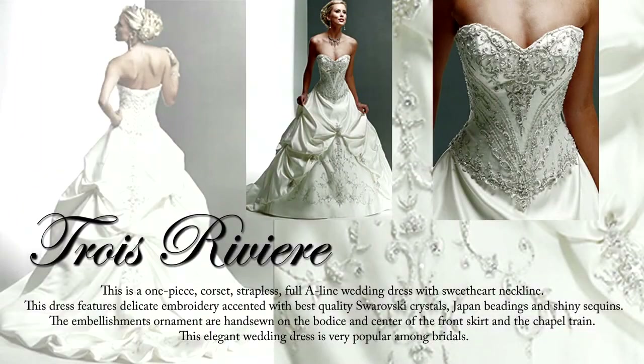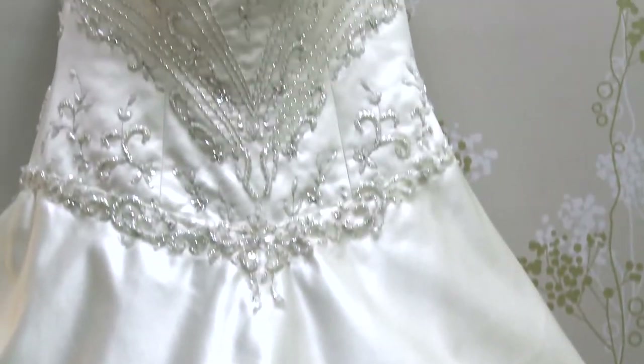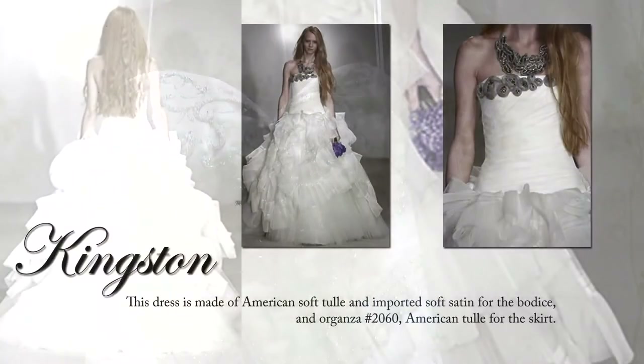Because I believe every bride needs or wants to be a princess on their wedding day. So we are actually specially made for the princess.